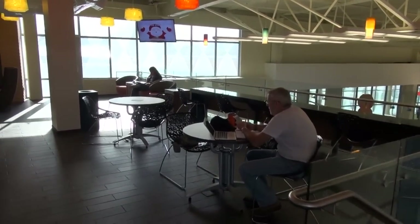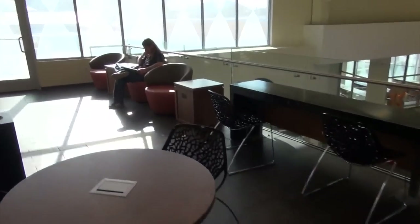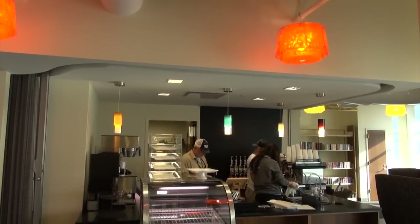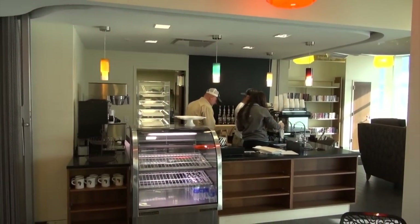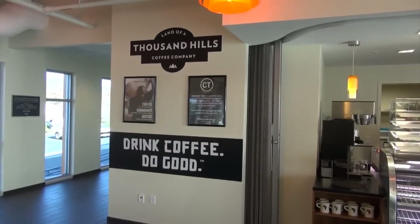There's a seating area upstairs. They even have a coffee shop — I think they're still getting it together, but there's a coffee shop up on the same floor. Look at that, that's great.